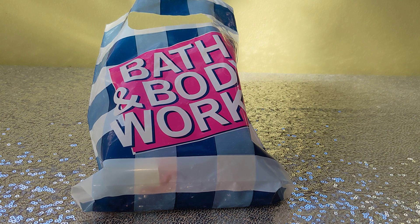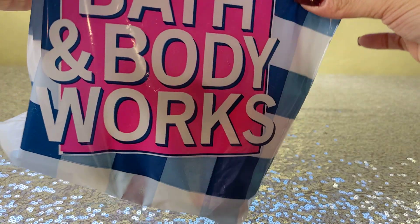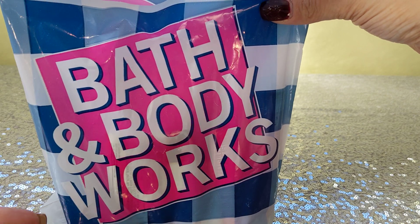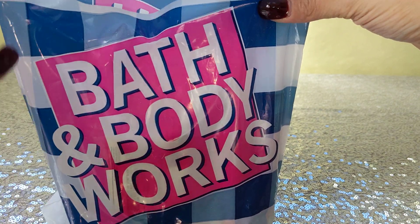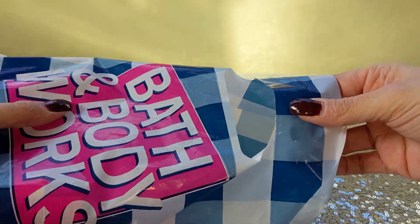Hey fragrance fans, fan girl here, welcome to my channel! I hope you're all doing well, feeling and smelling fabulous. This past Saturday we had a 'try it to believe it' sale on the minis, so this is my mini haul. As you can see, not only are the minis on sale, but it's also a mini haul — I didn't get very much, so we're just gonna dive right in.